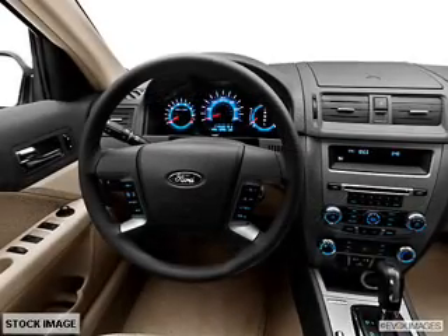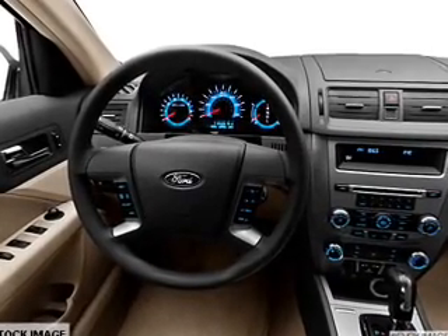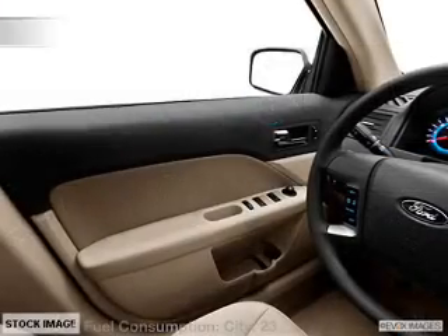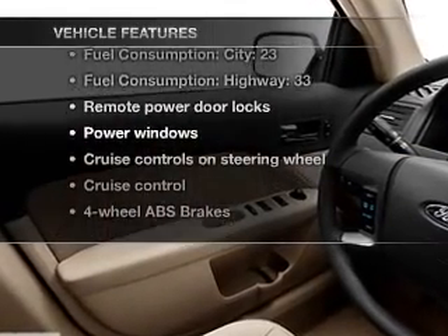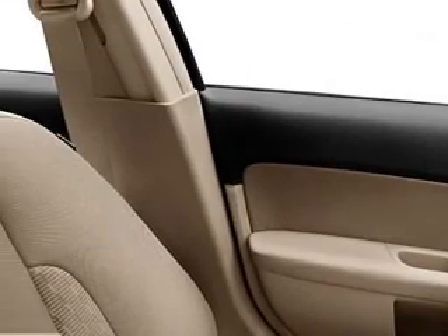Its 6-speed automatic transmission pairs with an anti-lock braking system to help deliver you safely to your destination. And with these notable features, you won't want to miss out on the opportunity to own this amazing ride.